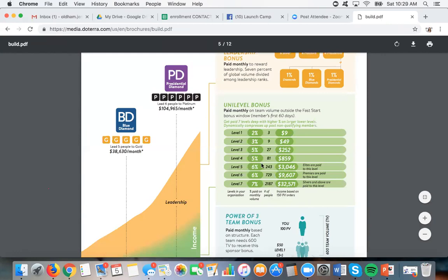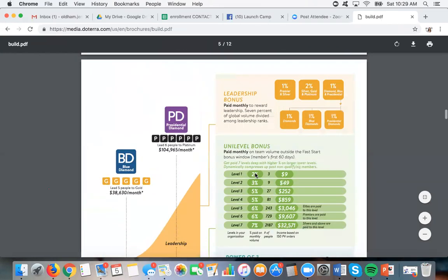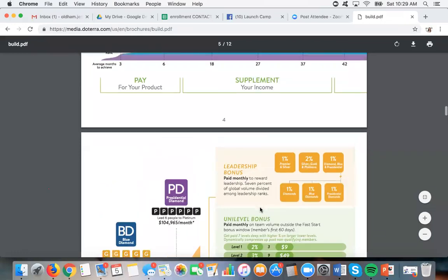I will be very upfront and transparent — my unilevel alone just in November was over $60,000. That doesn't count my power of three, my fast starts, or my leadership bonus. Most of my check comes from unilevel. This unilevel is what is residual — those are people ordering every month, people on LRP doing this — and that's where you get a lot of your money.